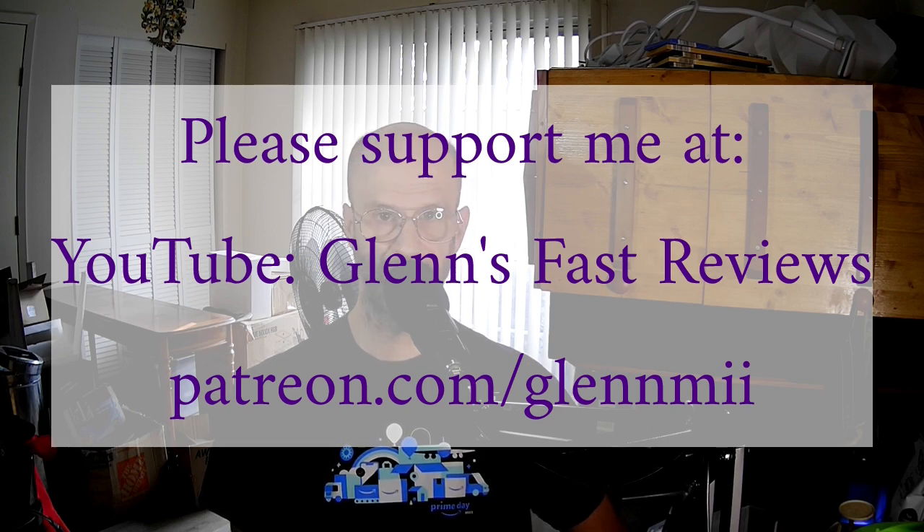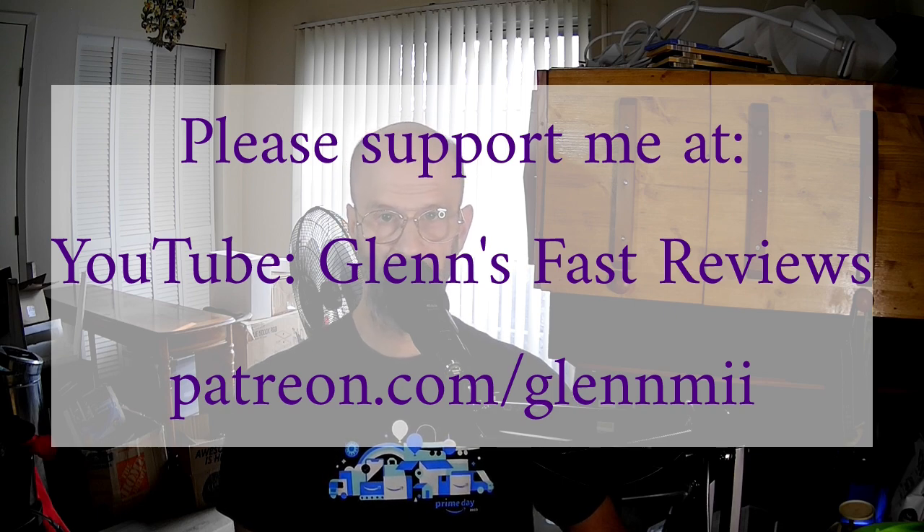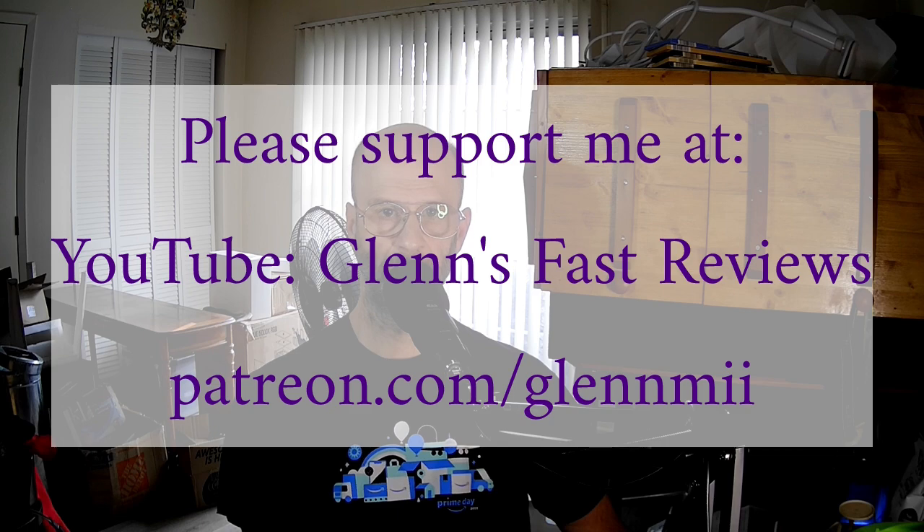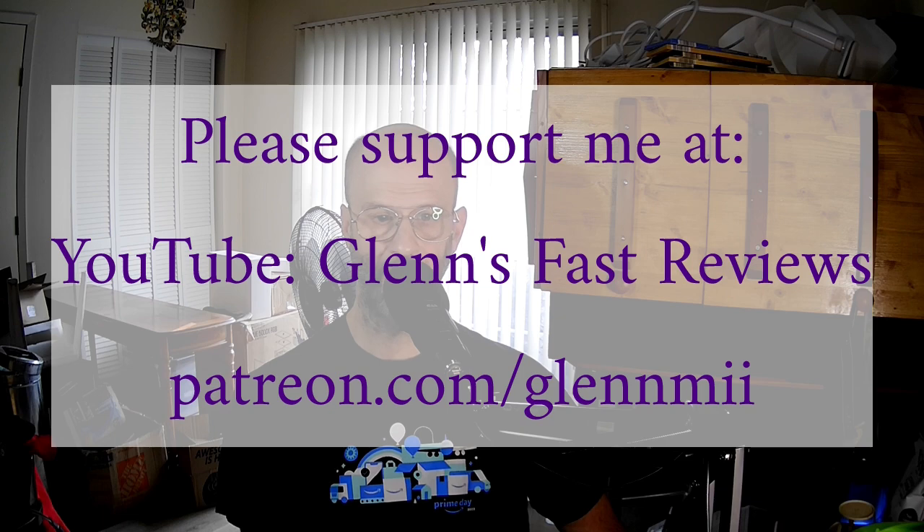So if you could please, you can either go to my YouTube channel Glenn's Fast Reviews and make any kind of donation — any size, any time — because that's my monetized channel, or you can go to patreon.com — that's P-A-T-R-E-O-N dot com slash Glenn M-I-I, that's G-L-E-N-N-M-I-I — and make a recurring donation. The smallest one I have on there right now is $10. If that's too big for a monthly basis, let me know and I can add a smaller one.